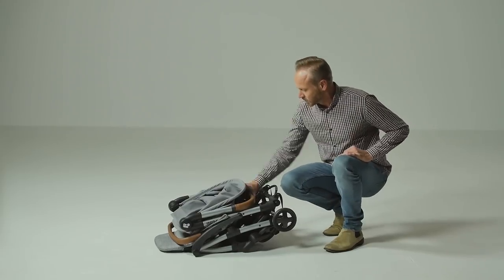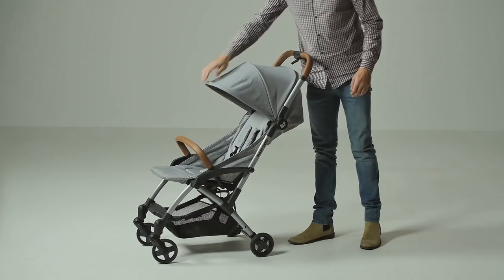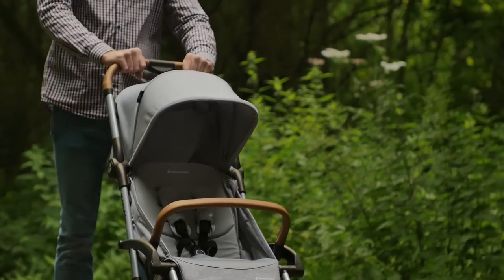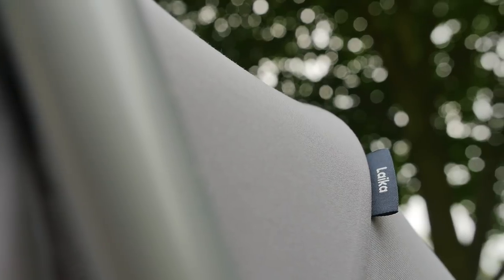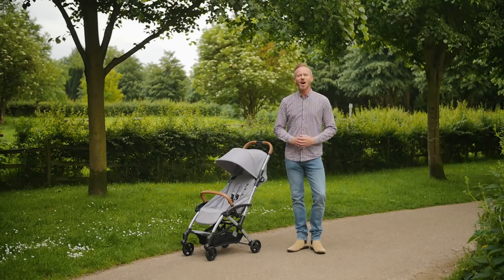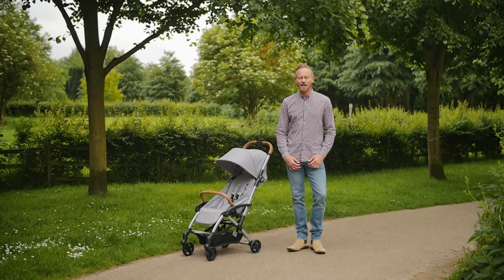To unfold, just release the auto lock and with a flick the whole pushchair clicks up again. The Leica is a true compact city stroller that offers a neat, convenient package for families with an urban lifestyle or those wanting a second pushchair for city or resort breaks. We give the Maxi Cozy Leica 3.5 out of 5 stars. Head over to pushchairexpert.com to read our full review.